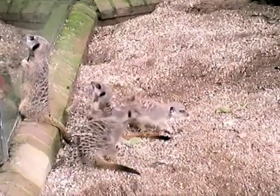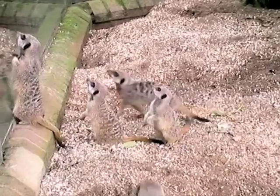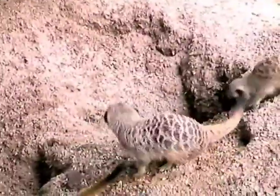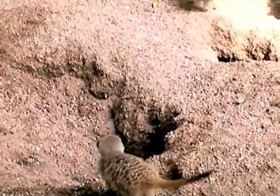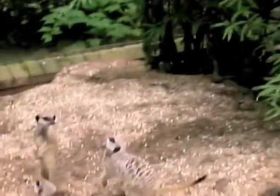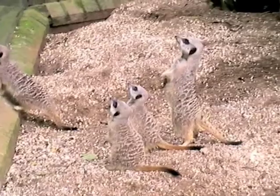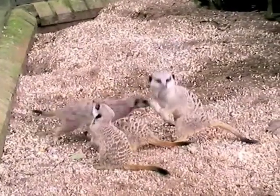Now, another role is, of course, foraging. These guys here might look a little bit bigger than the ones you might have seen on TV, but generally they don't store body fat at all. It's a bit like otters, so they're very dependent on foraging throughout the day. That's why we feed them throughout the day, and in the wild they'll forage all the way throughout the day.